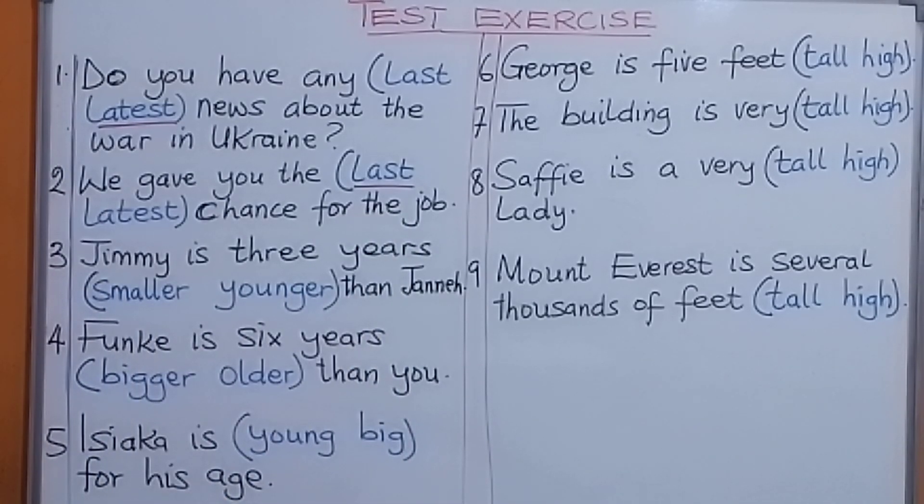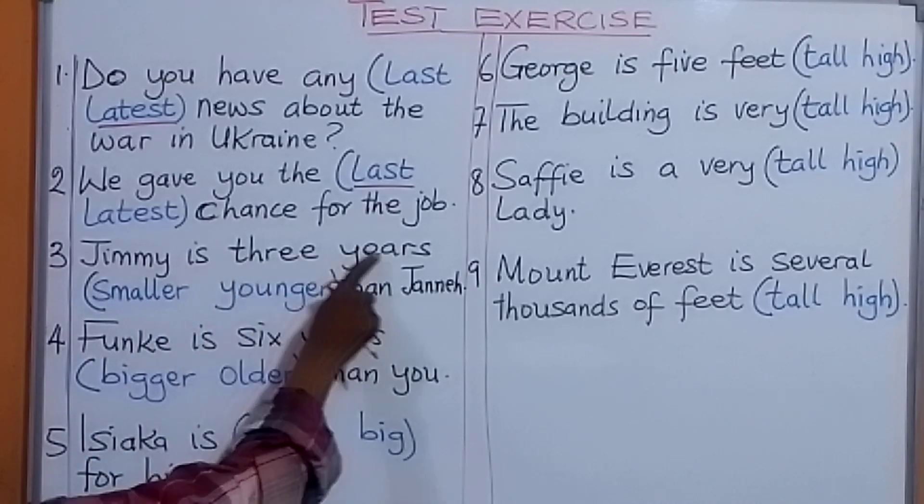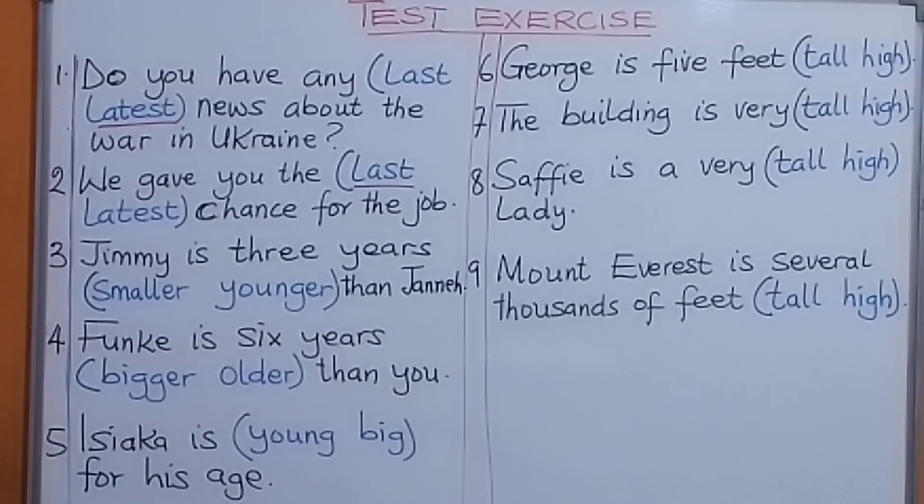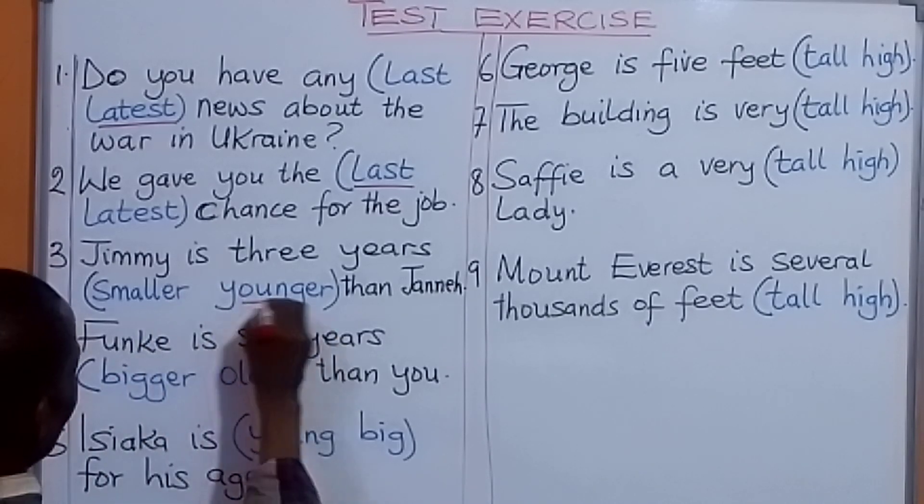Number three: Jimmy is three years younger than Janet. Number four: Funke is six years older than you.